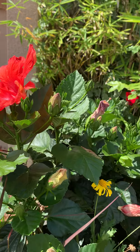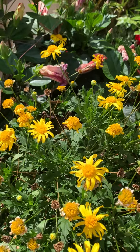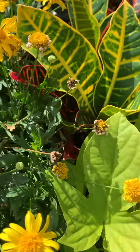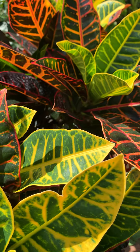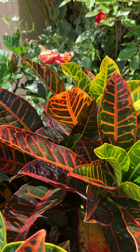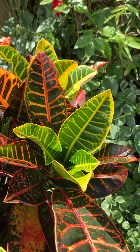We've got hyacinth, this is some type of daisy or coreopsis along those lines, and croton, which can be a house plant. We first saw these in the Bahamas back in the late 80s.